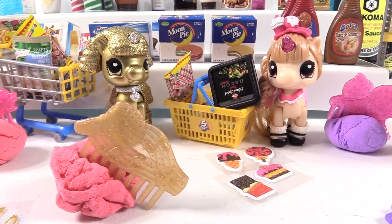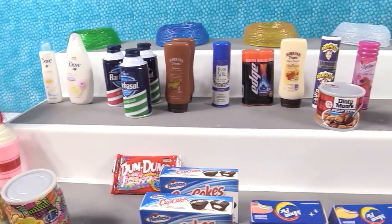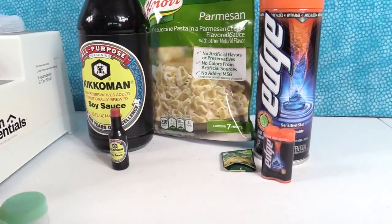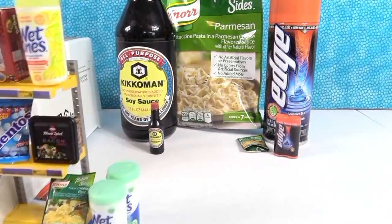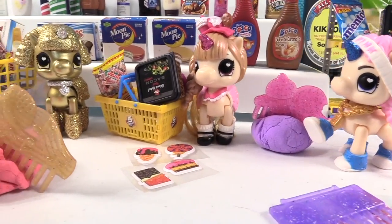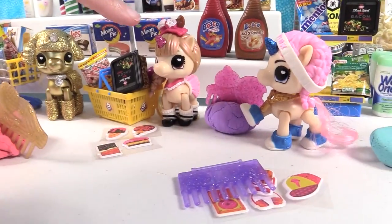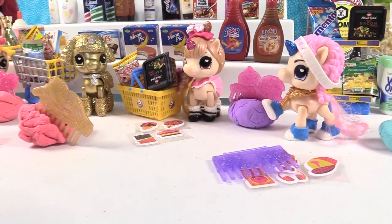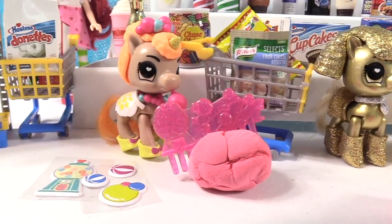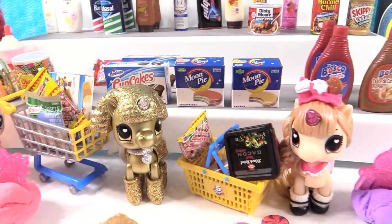Thank you one more time to Zuru for sponsoring this video. Check out our awesome little store display — I love our selection of items, very eclectic, and the realism with these is amazing. Leave a comment down below telling us what your favorite item was in the store and what your favorite unicorn was from the Unicorn Squad. Let us know if you're a unicorn that would like bacon! Leave the video a thumbs up if you enjoyed it, hit share so your friends can see it, and make sure to subscribe if you're not already. Thanks so much for watching — we'll see you guys next time. Bye!